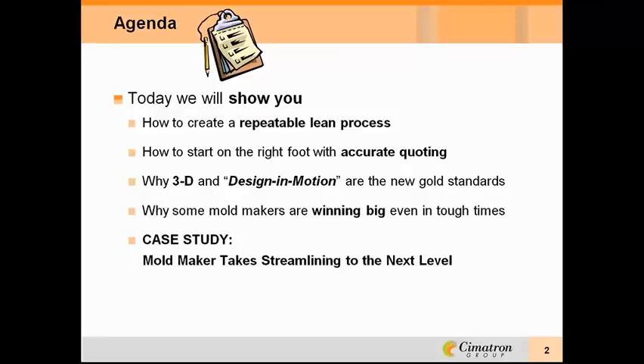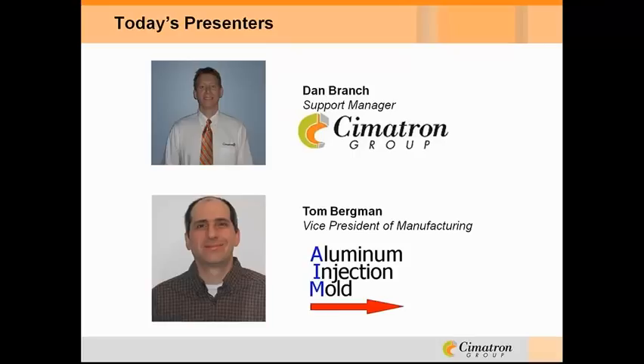Our first presenter this afternoon is Dan Blanche, Support Manager for Symmetron. Dan has more than 15 years of tooling experience and while working for Symmetron, he has been assisting mold makers identify and implement improved design and manufacturing processes, as well as providing customers with world-class technical support.